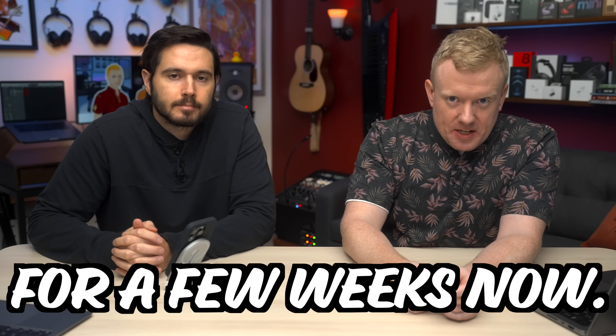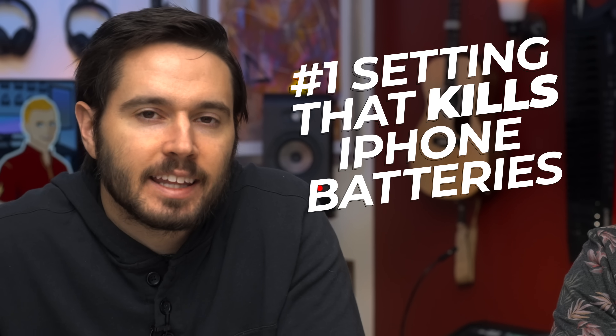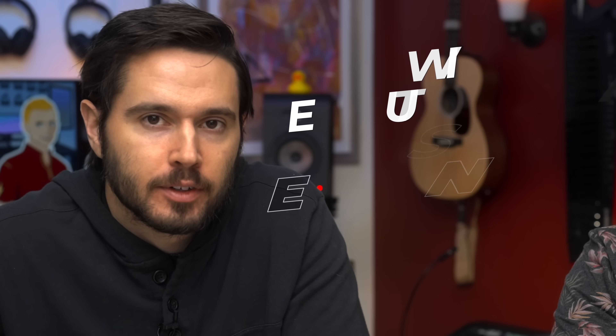iOS 16 has been out for a few weeks now. We've lived with it and found the settings that drain the most battery life. We're going to talk about the number one setting that can destroy your iPhone's battery life and a new iOS 16 feature that'll change the way you charge your iPhone.